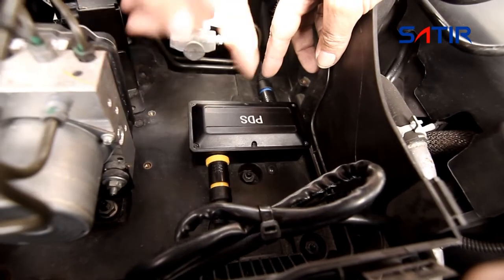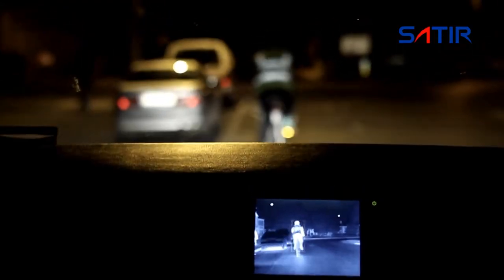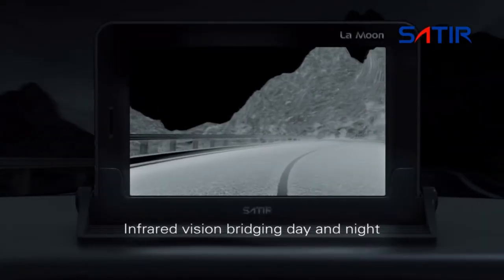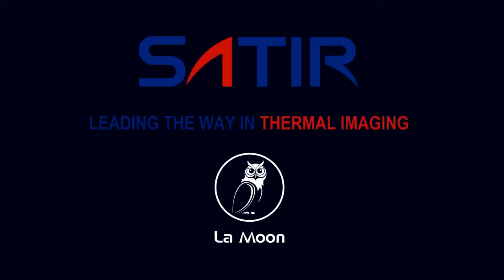LaMoon's integrated pedestrian detection system uses advanced technology to detect potential hazards with audio and visual warnings. With over 20 years of experience in infrared technology research and development, Satir's LaMoon will make driving at night safer for all drivers and other road users.